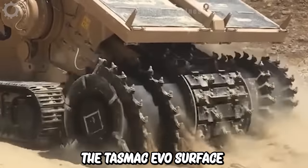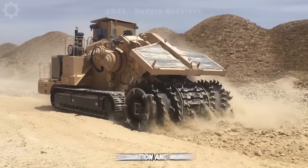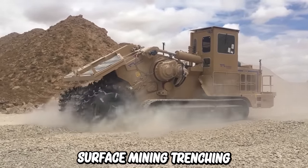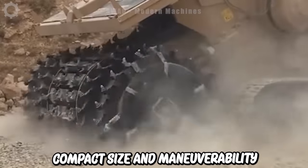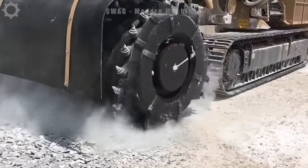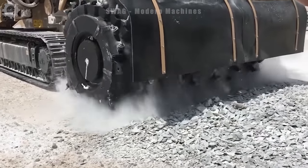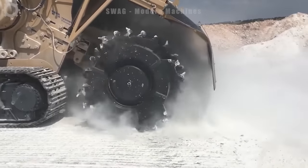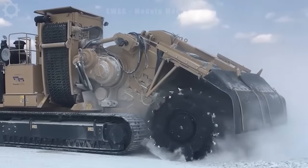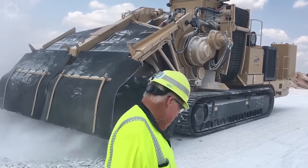The TESMEC EVO surface mining machine is a powerful piece of equipment designed for excavation and mining operations, including surface mining, trenching and road construction. Its compact size and maneuverability make it easy to operate in tight spaces, while its sturdy construction ensures reliable performance even in harsh conditions.